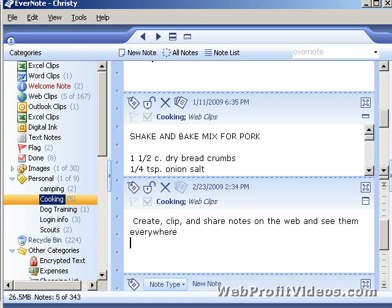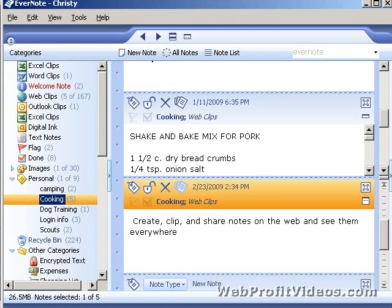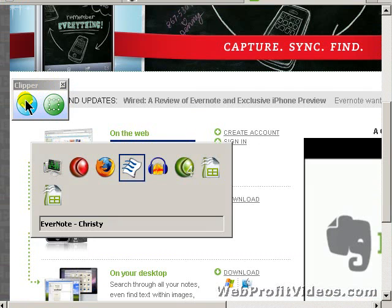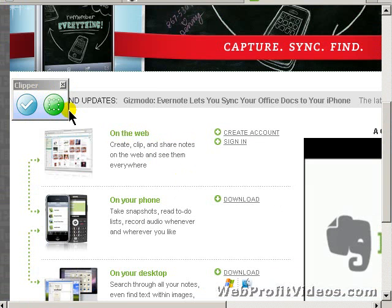Along with Evernote comes a Universal Clipper. Go into your Tools and you have 'Launch Universal Clipper,' and you can set it to come up automatically if you want. When I open that little tool, I can do screen captures or text captures. Instead of right-clicking and copying, I can just check the content right there, go back to Evernote, and there it is.